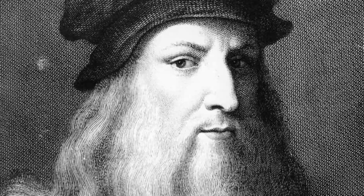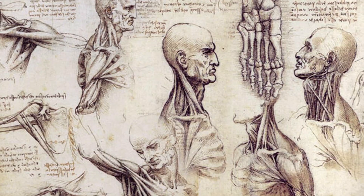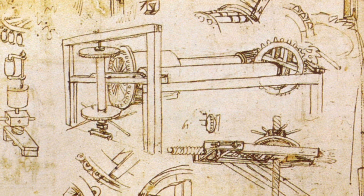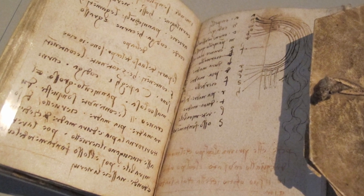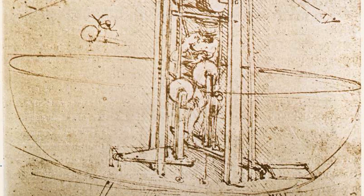Da Vinci, a master painter, inventor and major contributor in the world of anatomy, mastered many arts. His keen eye for design and thorough understanding of mechanics compelled him to document many inventions and designs, which he left for the world in his notebook that encompasses over 7,000 pages. These designs inspired multiple generations of people over the past 5 centuries.